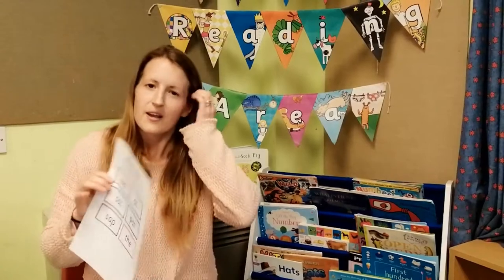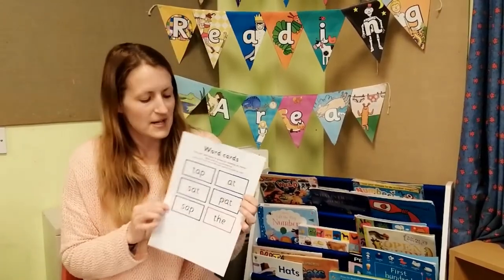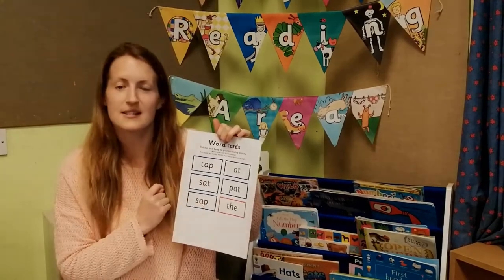Your children will start to get some word cards coming home with them before we introduce them to formal reading books. At the end of each week, your child will get a homework card in their homework book ready to practise these sounds. So from the first week, we'll be able to read words like P, A, T — Pat; S, A, P — Sap.